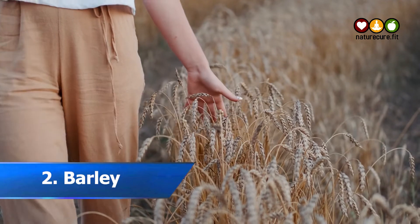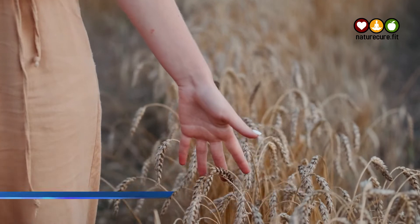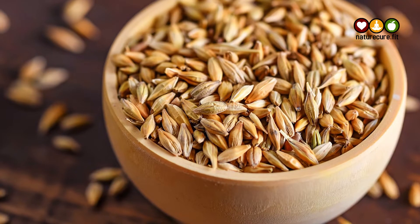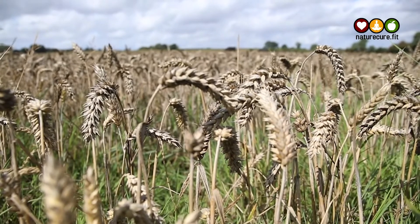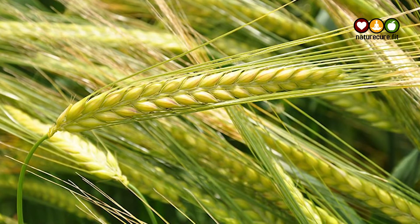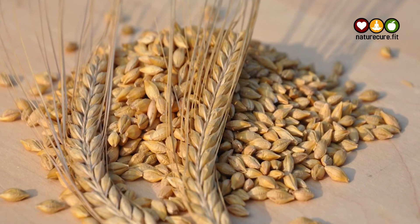2. Barley. Hordeum vulgare, also known as barley, is one of the oldest cereal crops widely grown today. Barley is an excellent food for diabetic patients. It is highly nutritious and provides a number of health advantages, one of which is its ability to lower blood glucose levels due to its low glycemic index, which helps with blood glucose and insulin management.